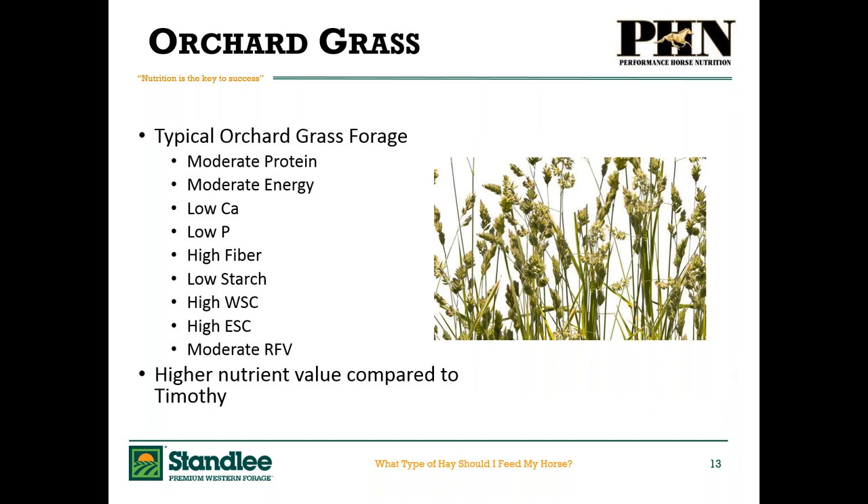Orchard grass is similar to Timothy — moderate in protein and energy, low in calcium and phosphorus, higher in fiber, low in starches, but again can be high in water-soluble carbohydrates and ethanol-soluble carbohydrates, with moderate relative feed value. Orchard grass is higher in nutrient value compared to Timothy, but that's not a detriment to Timothy. It means if we have a horse that needs a little bit more calories and nutritional value from the hay so we don't have to feed as much grain, we lean towards orchard grass. If we've got a horse that is maintaining well or is a little overweight, we lean towards Timothy.